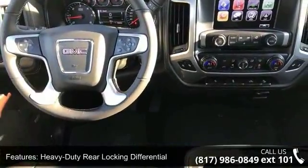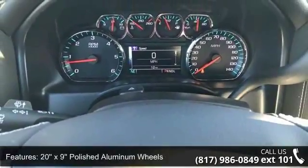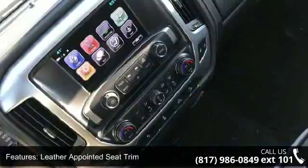Leather Appointed Seat Trim, Heated Driver and Front Passenger Seats, 10-Way Power Driver Seat Adjuster, Bose Speaker System, and Electric Rear Window Defogger.